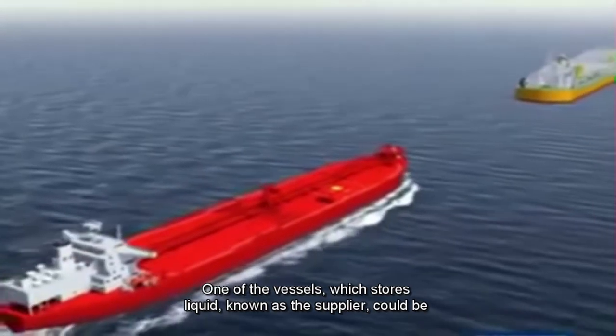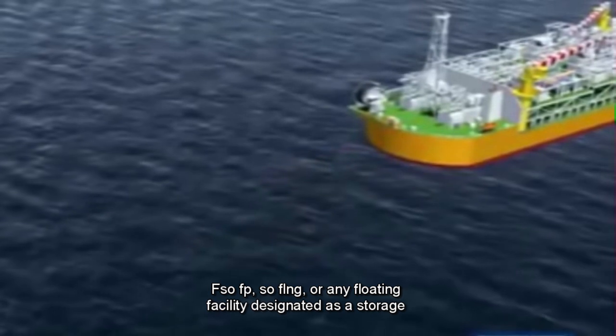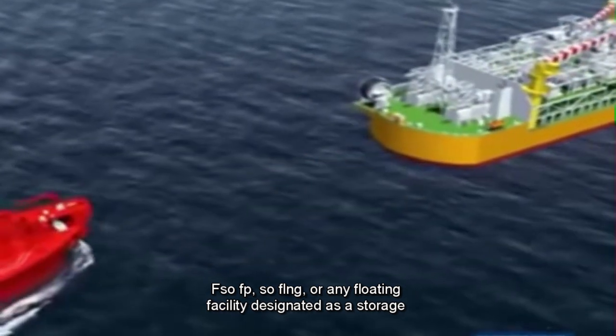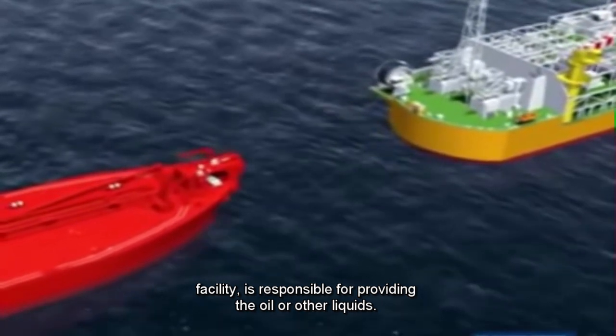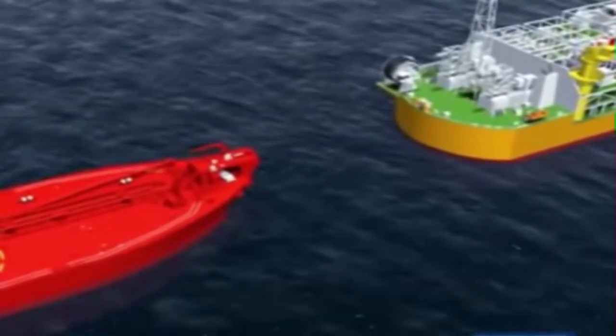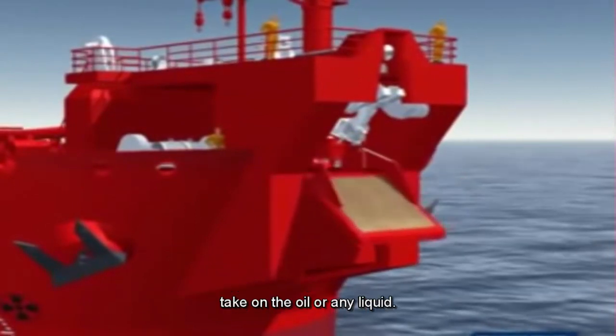One of the vessels, which stores liquid, known as the supplier, could be a tanker, FSO, FPSO, FLNG, or any floating facility designated as a storage facility, and is responsible for providing the oil or other liquids. The other vessel, known as the receiving vessel, is the one that will take on the oil or any liquid.